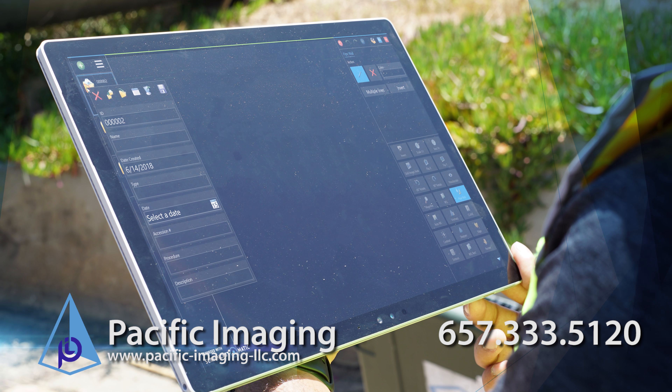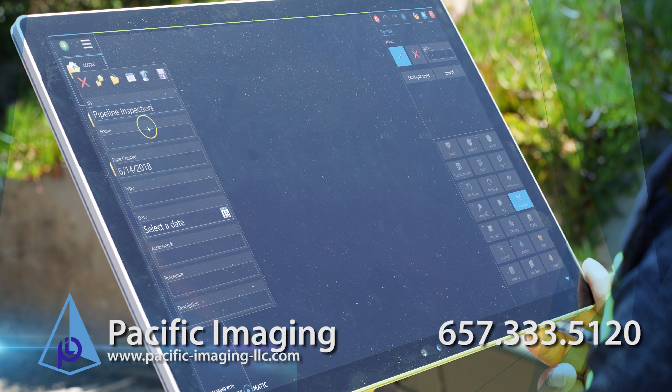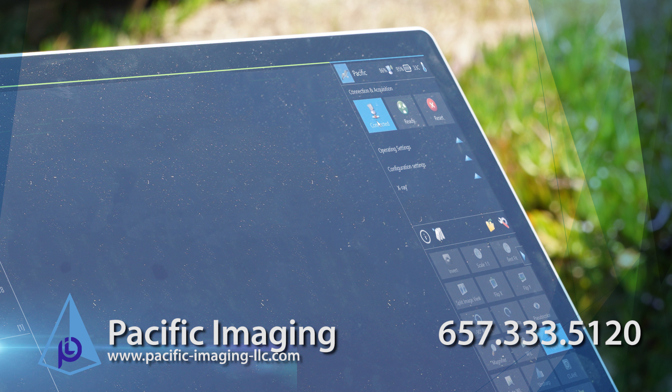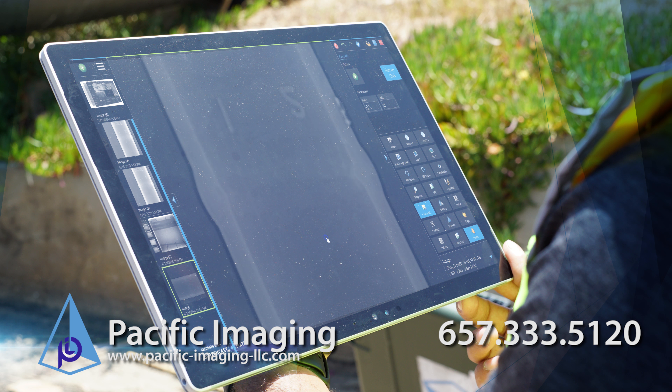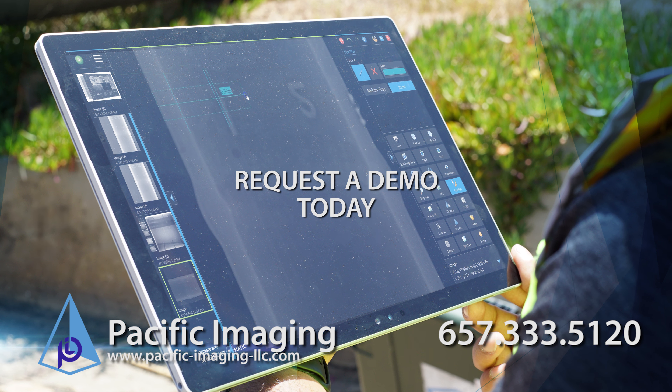Some of the tools allow you to measure pipe thickness automatically. We also allow for stitching multiple images, along with standard tools to magnify, perform auto window and level, and annotate images, and much more. Importing images is very easy and can be done with a single click too.